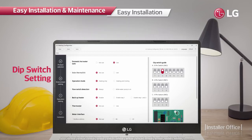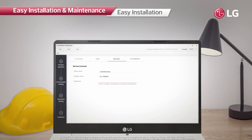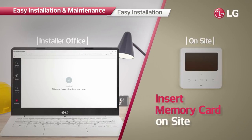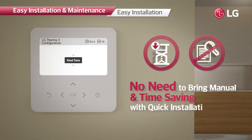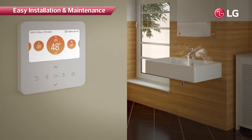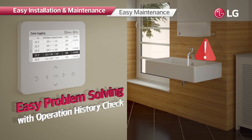The system allows installers easy and quick configuration at the installation site. Installers can preset all necessary values from the LG Therma V Configurator and then make the product operate promptly by simply inserting a memory card containing the data. This minimizes time and effort required. As the controller can store up to 50 history items, it is easy to identify causes of malfunctioning or faults and apply prompt solutions.